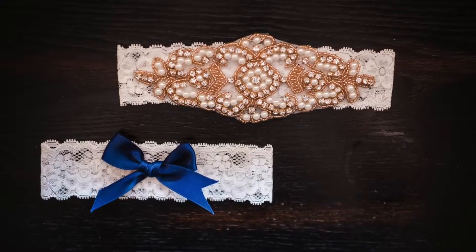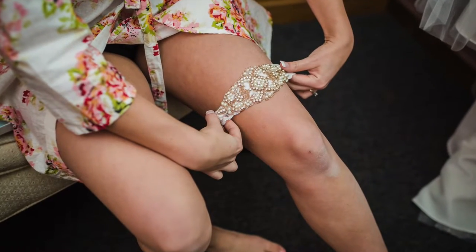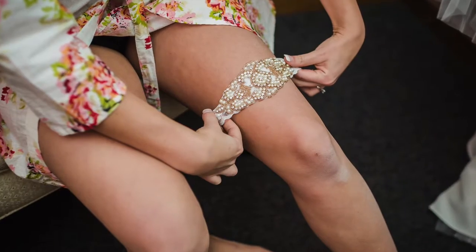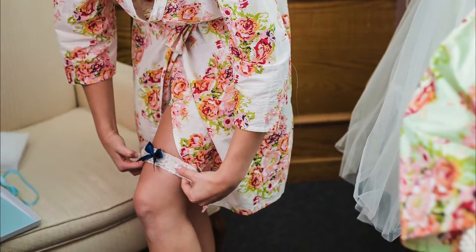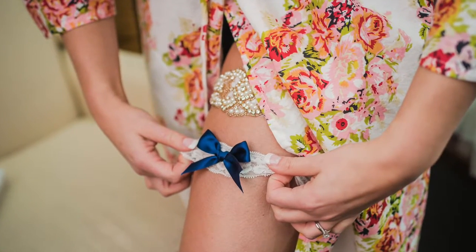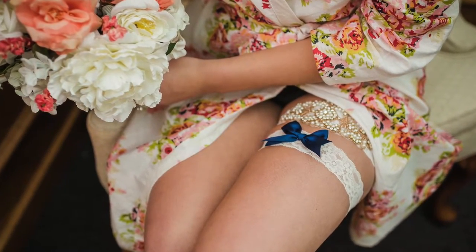I got two garters for the wedding. The first one is lace with rose gold beading and pearls to match my jewelry, and the second one was lace with a blue bow for my something blue — this was my tossing garter. I think it all pulled together so nicely and matched all my accessories perfectly.